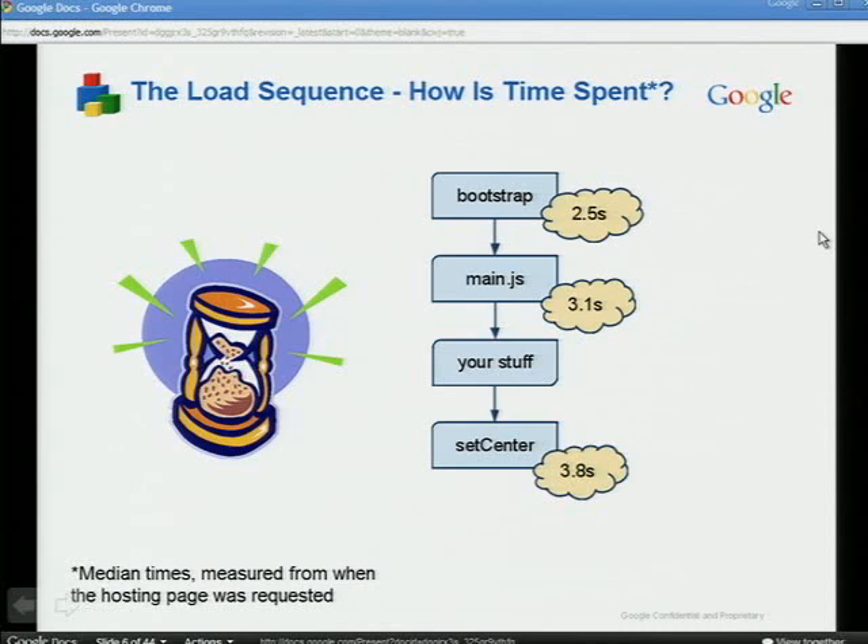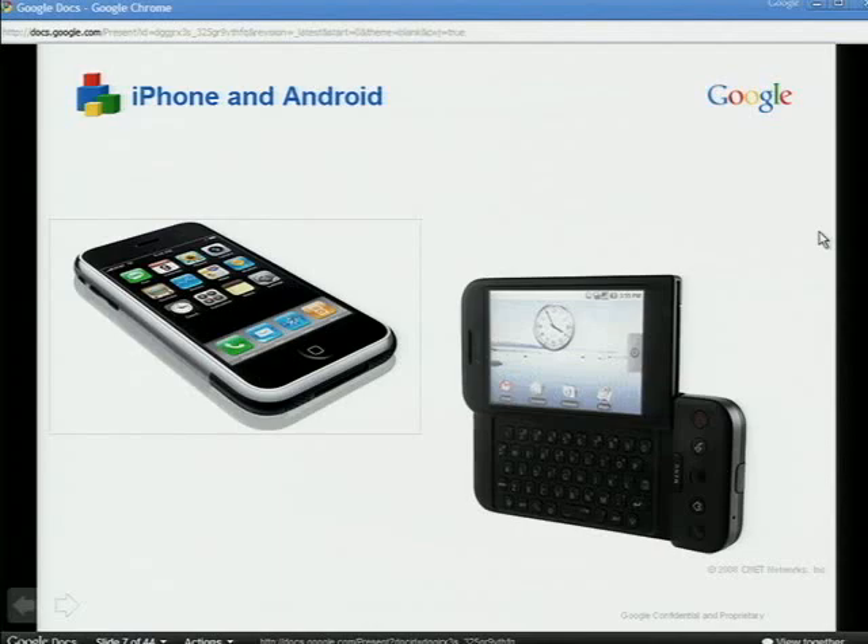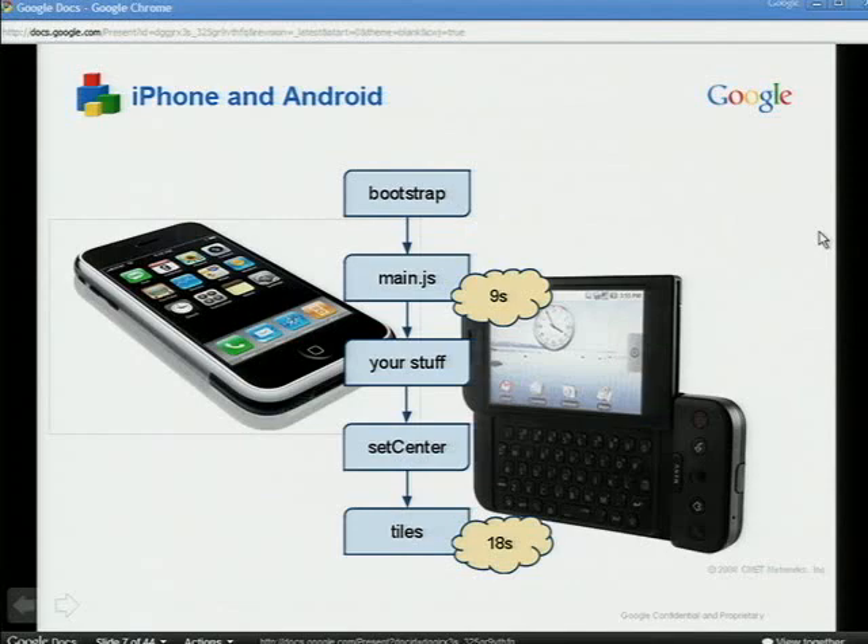It's only after the page has set the center on the map that the map will start downloading tiles. On a typical map, set center is called at around 3.8 seconds, and the tiles finish downloading at around 4.6 seconds — so around 5 seconds before the user can start interacting with the map. It's not too bad, but it's not great. On iPhone and Android, the numbers look pretty scary. Main.js takes 9 seconds to download on the iPhone compared to 3.1 seconds on desktop, and the tiles are only visible after 18 seconds — 13 seconds later than on desktop. We think that's pretty unacceptable.